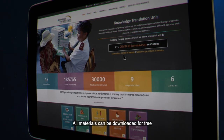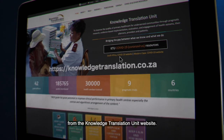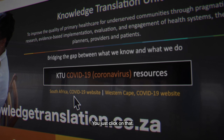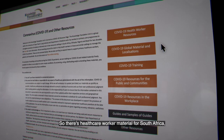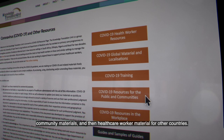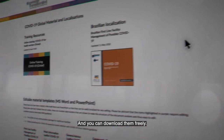All materials can be downloaded for free from the Knowledge Translation Unit website. You'll see a big banner that says COVID-19 — just click on that and you'll see it's divided into different sections: healthcare worker material for South Africa, community materials, and healthcare worker material for other countries, and you can download them freely.